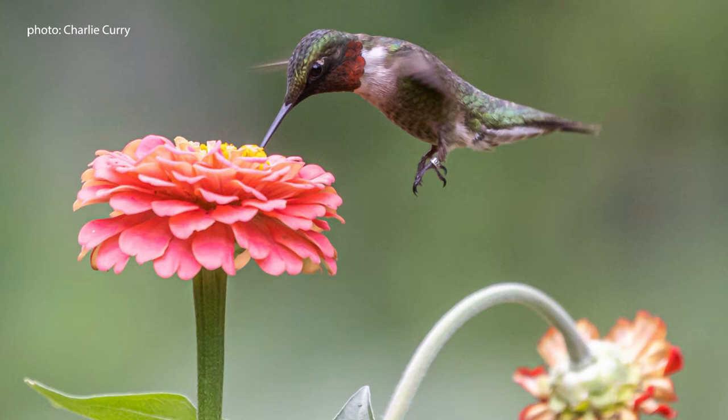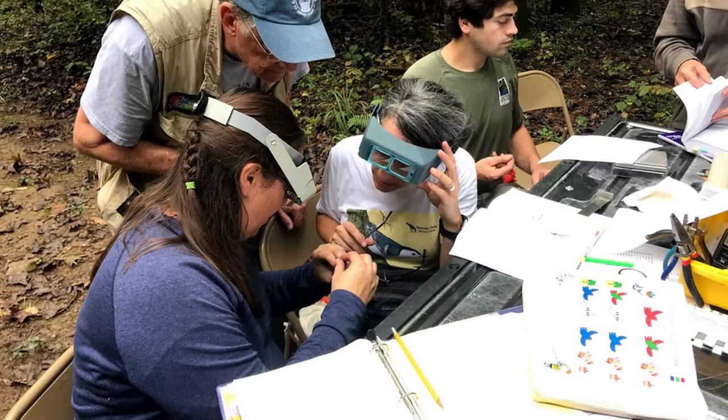This band has a unique number and it is placed on the leg of the bird by researchers to enable individual identification. Being trained as a bander or banding assistant is a long process that can take years, similar to an apprenticeship. This training typically occurs under the guidance of a master bird bander.